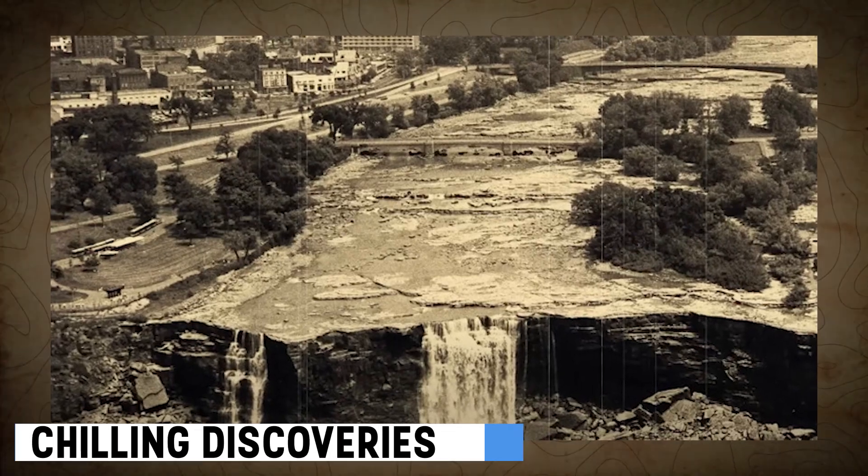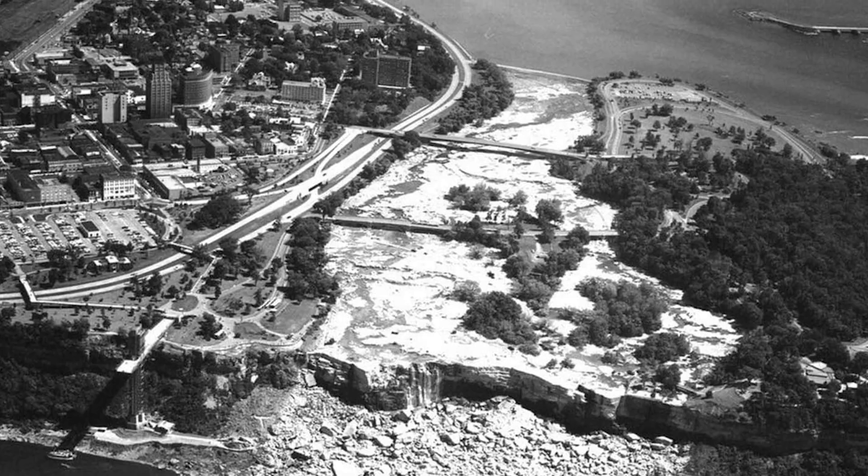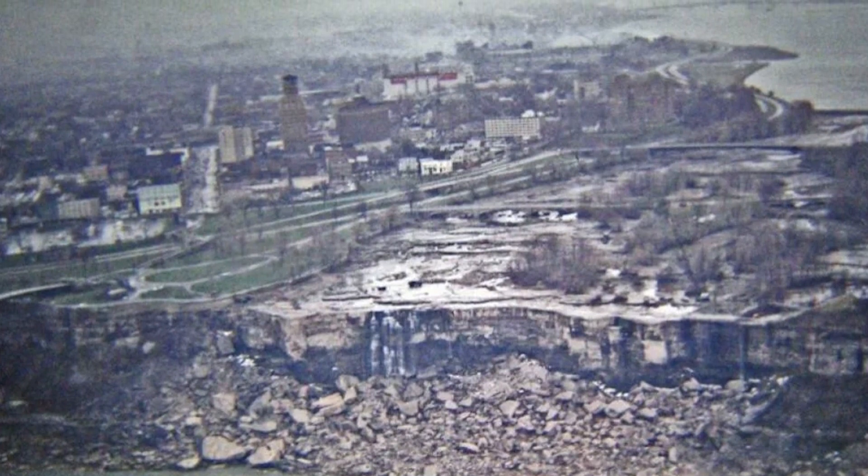As the waters receded, the remains of a man who had leaped into the river upstream of the American Falls were found, along with the decomposed body of a woman. The circumstances surrounding her presence in the falls remain a mystery.